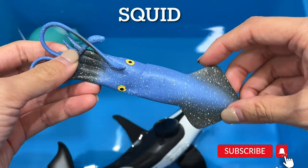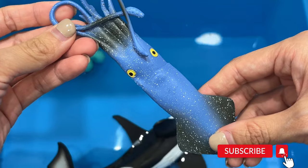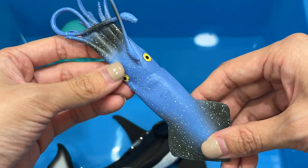Squid. Squid are closely related to octopuses but they have ten arms instead of eight. Squid can live either near the coast or deep in the ocean.